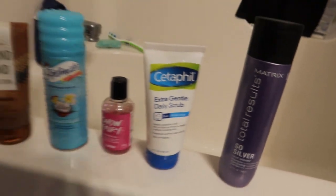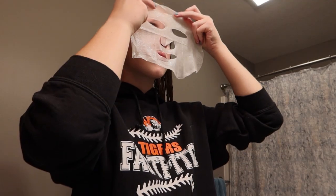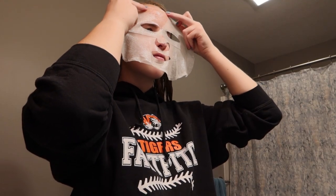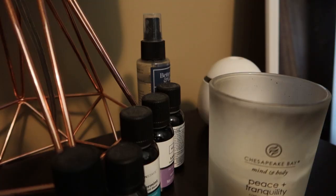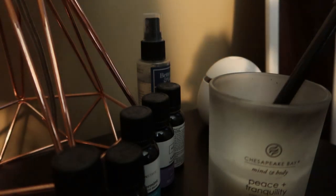Hey guys, welcome back to my channel. It's me, Morgan, and today I'm going to be showing you my self-care routine. I thought I'd film one of these videos for you guys because I've had a very stressful week at work and school starting soon, so I just figured I would give myself some time to relax, be calm, and chill, and just take a little bit of extra care for myself.